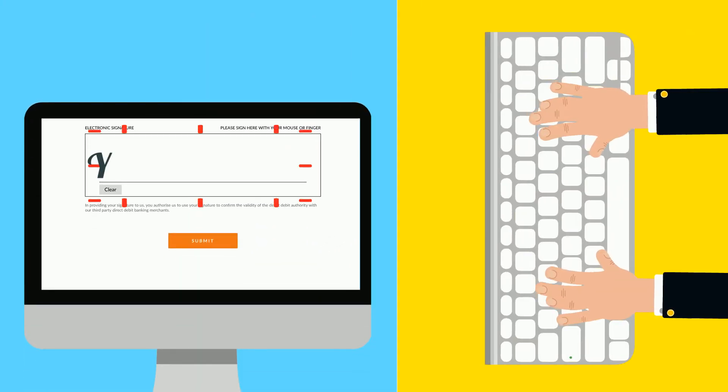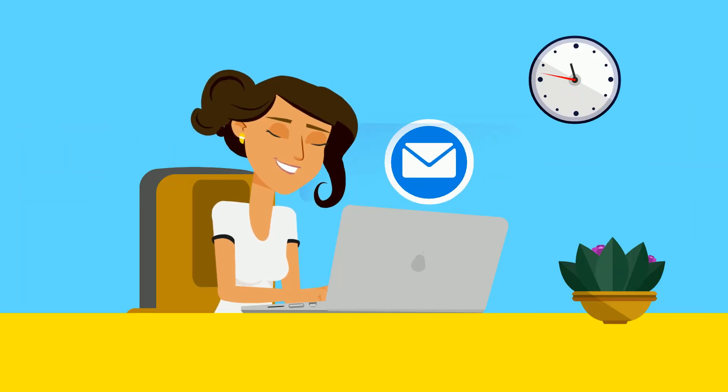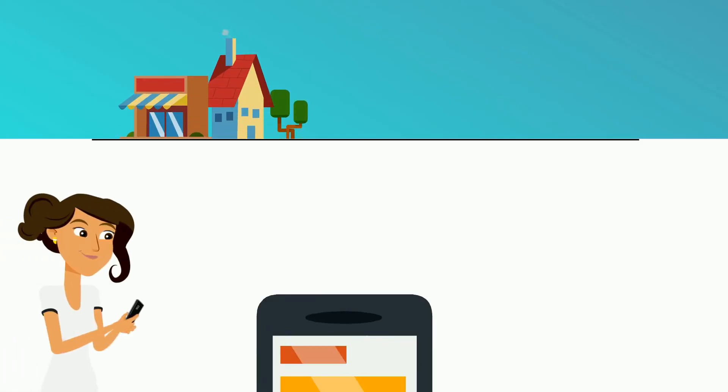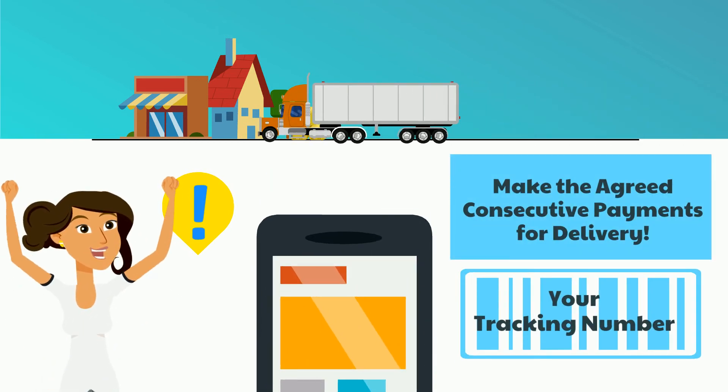After you have signed and submitted the digital contract, a confirmation email will be sent to you. Once you have made the agreed consecutive payment for delivery, we'll text you a tracking number so you can easily see when your parcel will arrive.